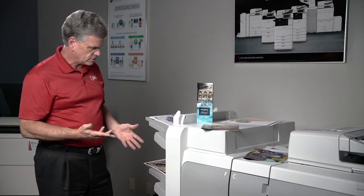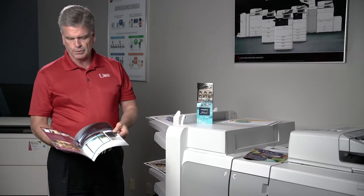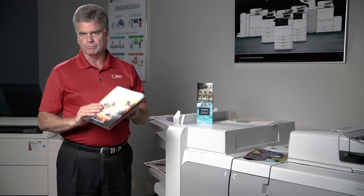With production, the other thing is you can get into booklets — being able to print a stapled, folded, complete booklet.